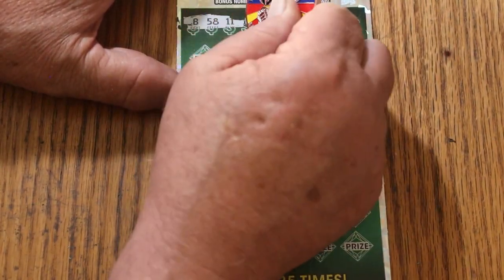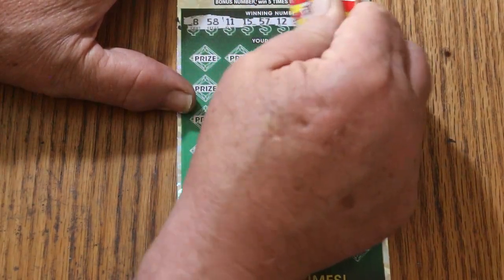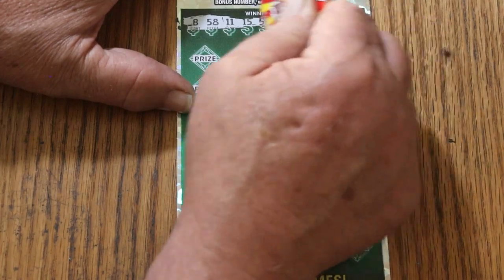The winning numbers are: 8, 58, 11, 15, 57, 12, 37, 18, 16, and 13.